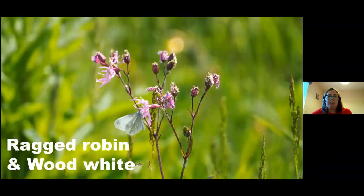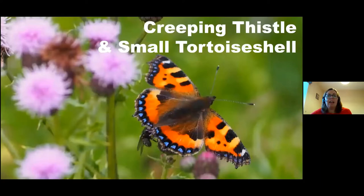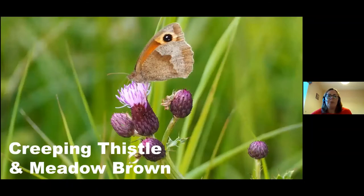This plant is called ragged robin — you can see why because it looks a bit ragged — and that's a wood white butterfly having some nectar. This isn't actually a butterfly; this is a six-spotted burnet, a daytime flying moth. I got quite excited to see it because while it is found in Limerick, it's not as common as you might see further west in coastal areas. Here more creeping thistle with a small tortoiseshell, and here creeping thistle again with a meadow brown. I took all these butterfly photos in the past few weeks.